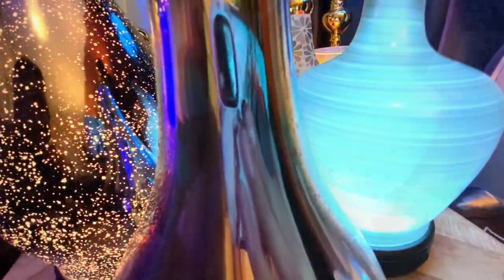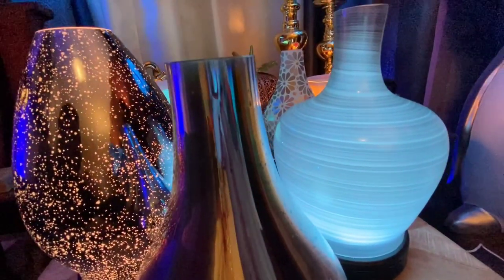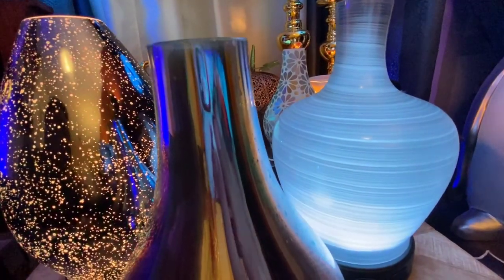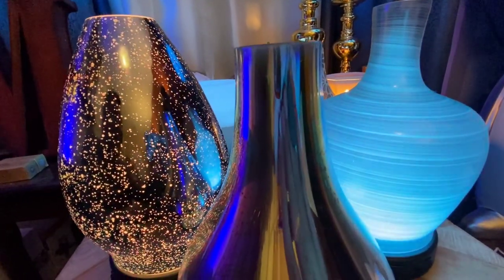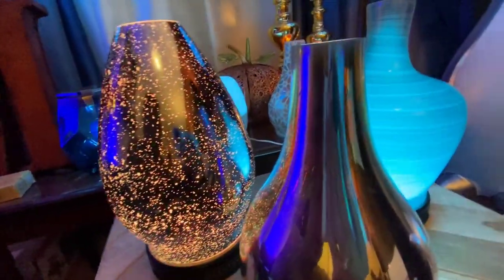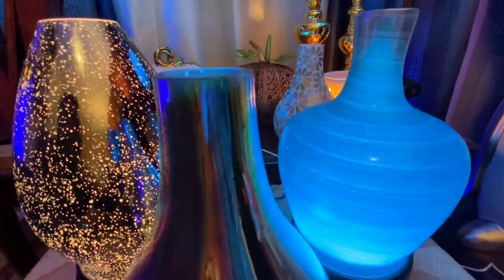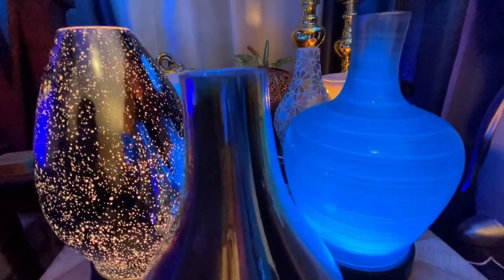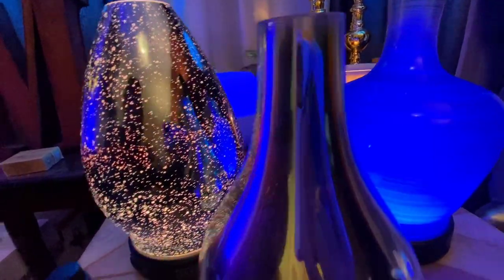Normally, interchangeable shades are about $60 to $70 each. This Renew diffuser shade is on sale right now in the clearance section for $25 — a steal of a deal because regularly these shades go for about $60 and up. Definitely get your hands on that if you can because it's a beautiful work of art.